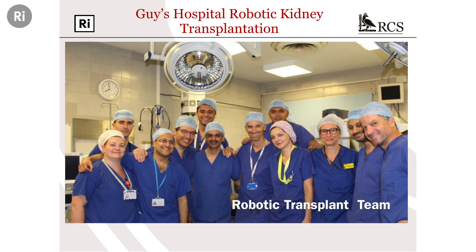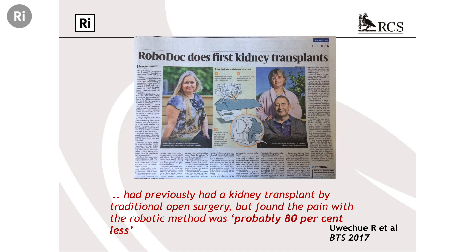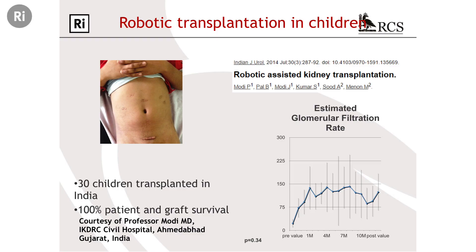How quickly do the patients go home? Our first two patients went home within four days, compared to the best part of a week to ten days — if not longer — for the conventional approach. One patient who had her first kidney transplant through the open operation said it was 80% less pain robotically. And Professor Modi's patients go home on paracetamol. Can it be done in children? Professor Modi has done about 30 of these cases in children, and they also go home within a few days. We're hoping to start that programme at Guy's in the future.